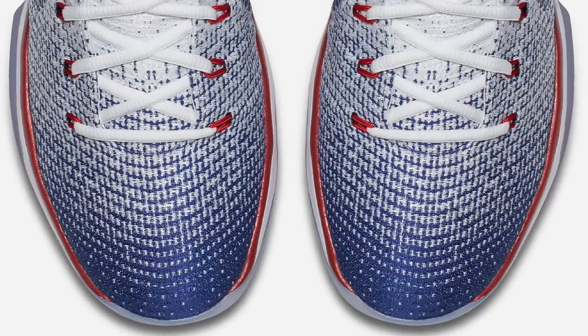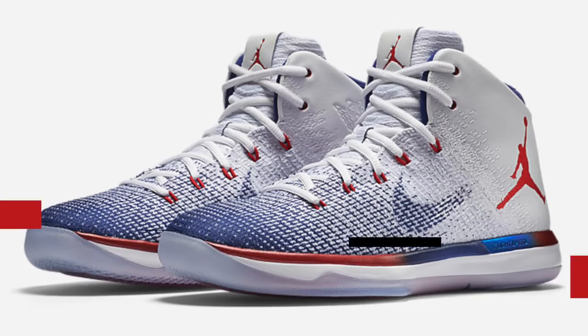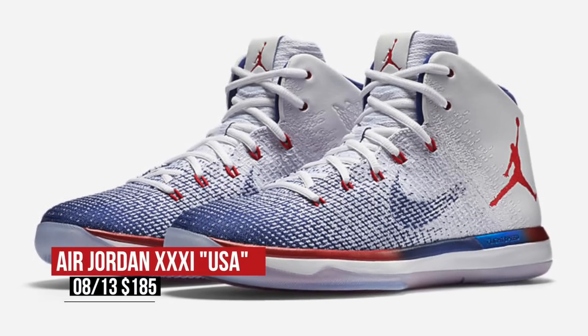If you want to show some US pride this weekend, you can do that in the Jordan 31 in a different colorway of red, white, and blue. I really like this colorway of the shoe and you can grab those for $185 on Saturday as well.